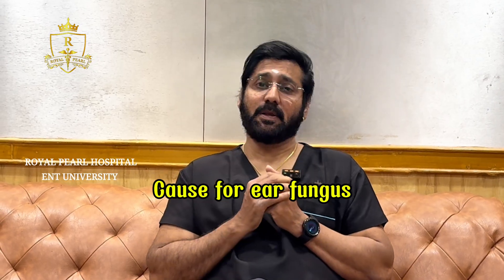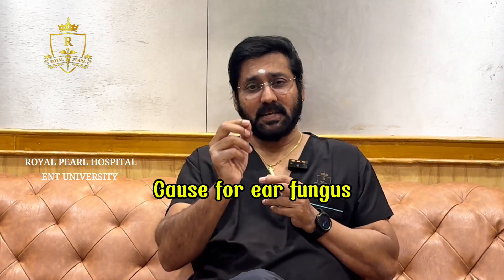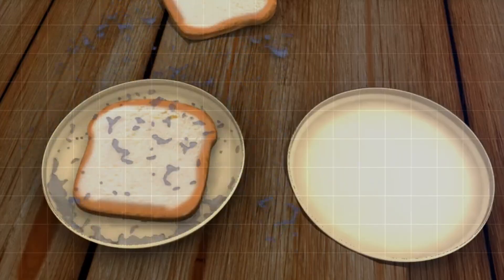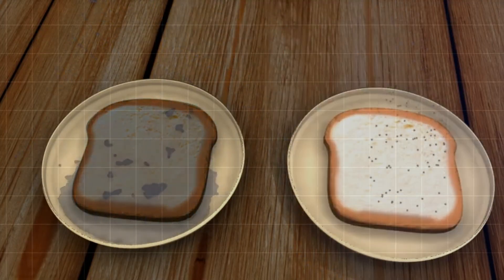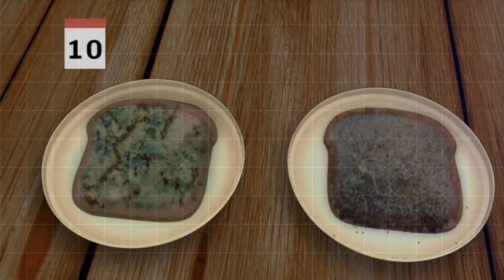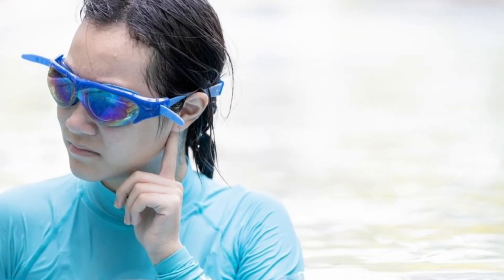The patient will ask: what is the cause for fungus to come into my ear? Here is an example — if you keep a bread loaf dipped in water for one or two days outside, immediately there will be fungus, black mold. It is called a bread mold. The same thing happens in the ear. So if there is water going into the ear, it can turn into fungus. This is the first reason, and you should not introduce water into the ear.